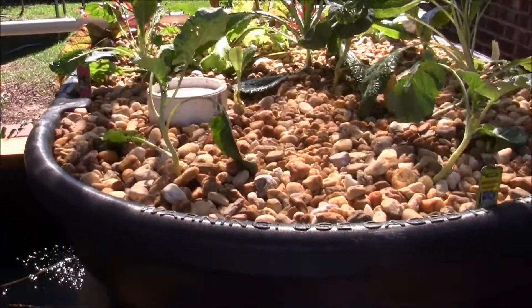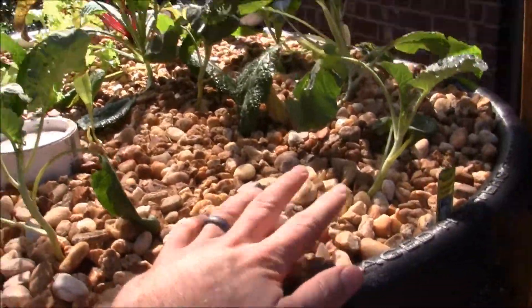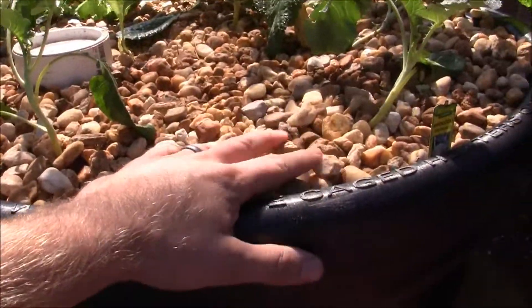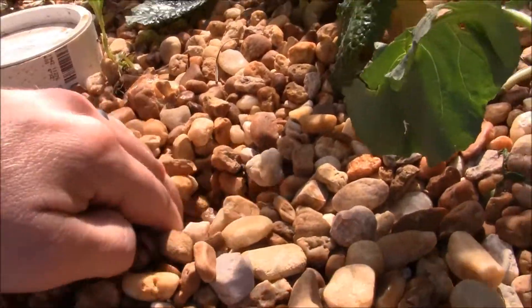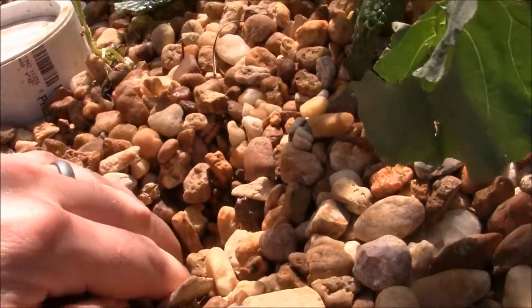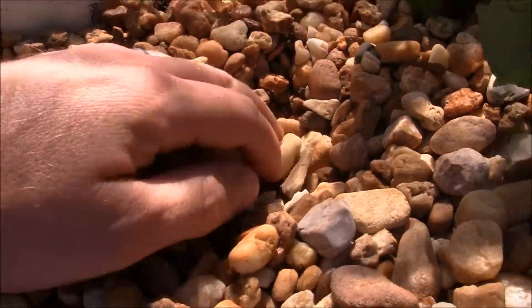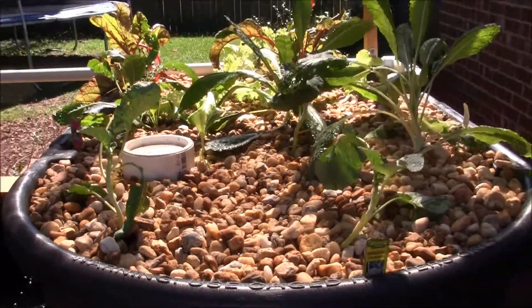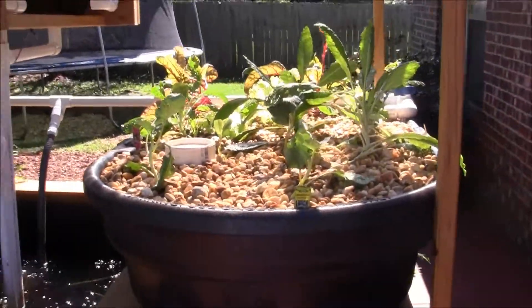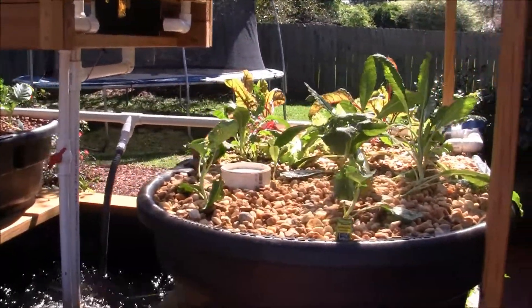I had this in mind all along when I was putting this bed together. I put the gravel extra deep before you hit water — my water is probably two inches deep — that way you can keep the crowns dry, which is important for strawberries. Let's get planting.